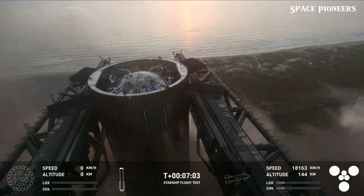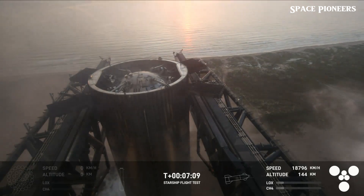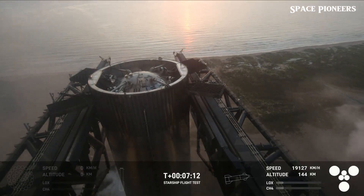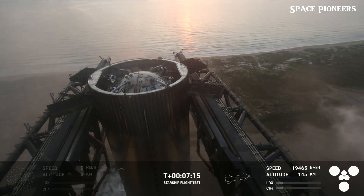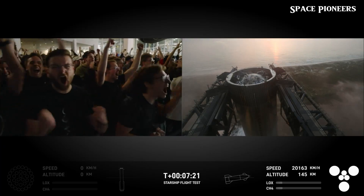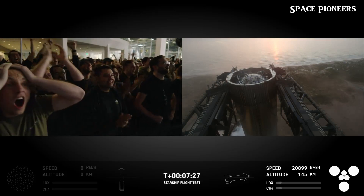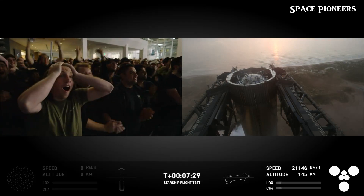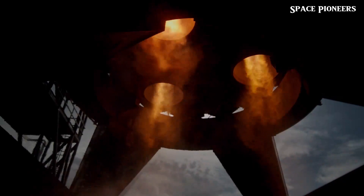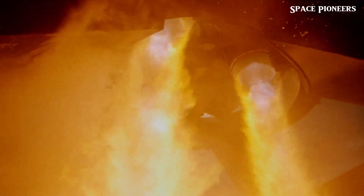In Flight 5, Mechazilla performed beyond expectations. The booster executed a controlled hover maneuver guided by its Raptor engines before being gently captured by the chopstick arms. Keep in mind, we're talking about a booster that, when fully loaded, weighs over 3 million kilograms. This mid-air catch is critical for SpaceX's long-term vision of rapid reusability — by catching the booster before it touches the ground, SpaceX eliminates complex landing systems and time-consuming refurbishments. In theory, a booster could be caught, refueled, and launched again within hours, drastically reducing costs and increasing launch frequency.